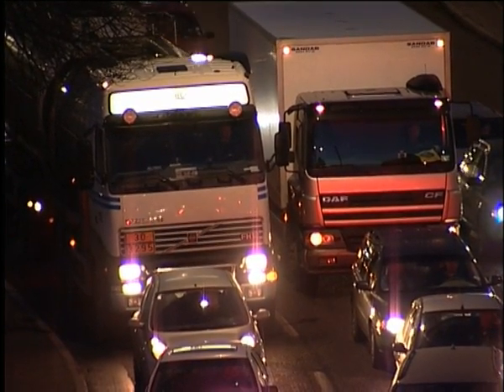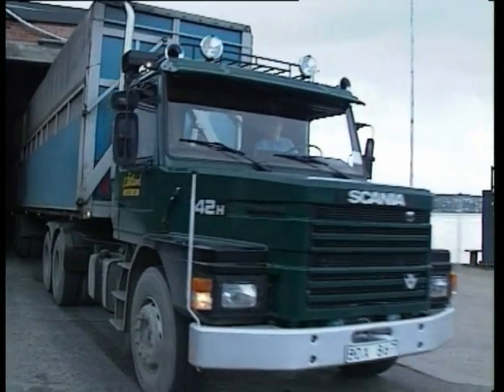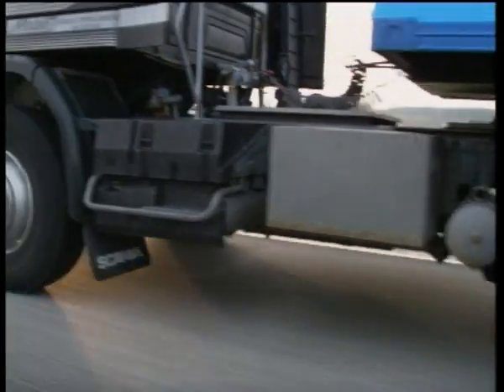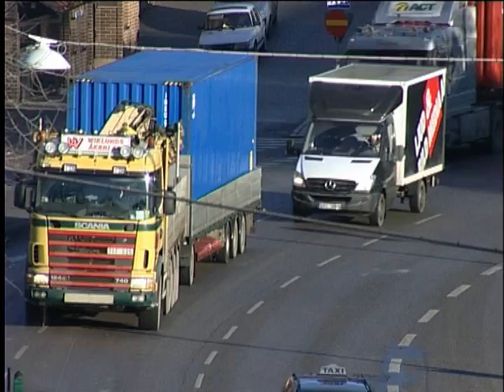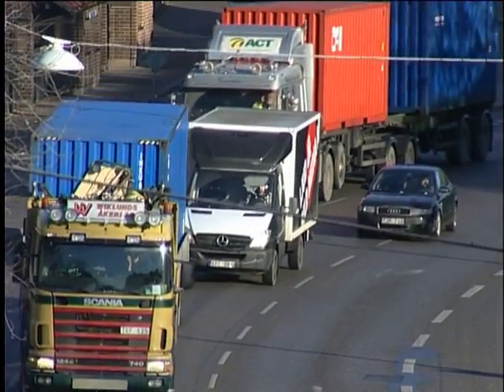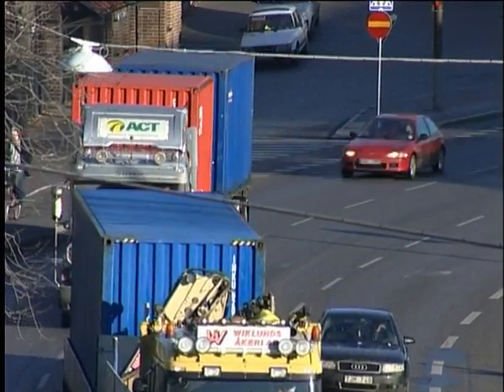On average, a trucker drives his vehicle a distance equivalent to twice around the world per year, his vehicle producing some 80 tonnes of carbon dioxide in the process. FlexiWagon's smooth loading and unloading procedure renders the entire transport process more efficient, leading to a total reduction in energy consumption.